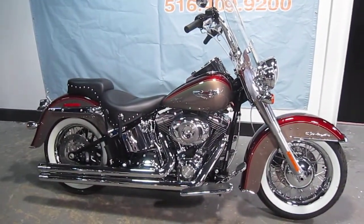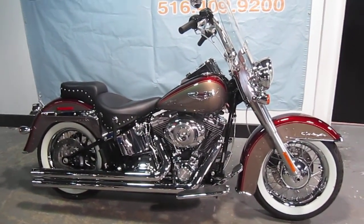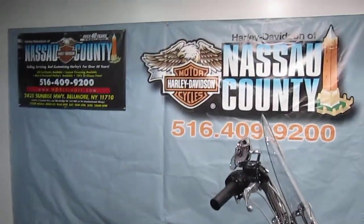If you'd like to purchase this motorcycle, please call our sales department at 516-409-9200. Refer to motorcycle U844. Thanks, and have a great day.